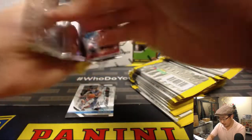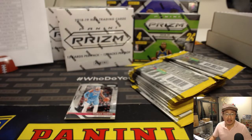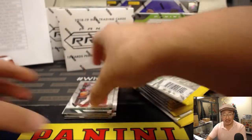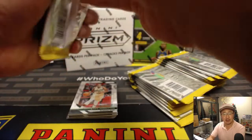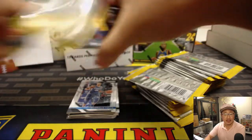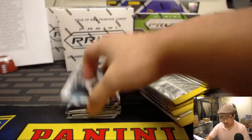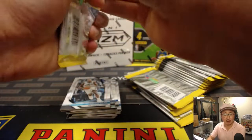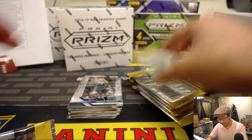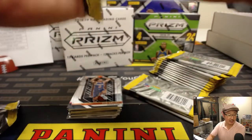Retail box number one. In the retail, just as a reminder, you can get the green non-numbered green parallels — that's unique to the retail. And you can get a pink Pulsar out of these retail boxes, numbered to 42. I don't know much about these Super Value rack packs — does anyone know? If Nick Jaspi is listening, he can tell us.